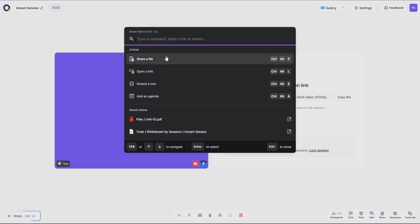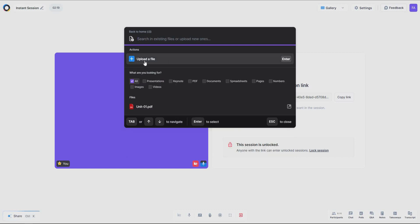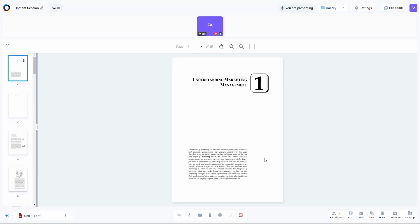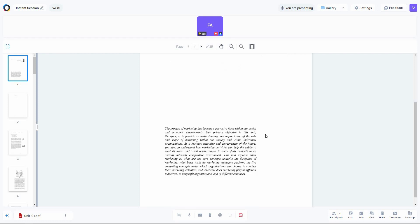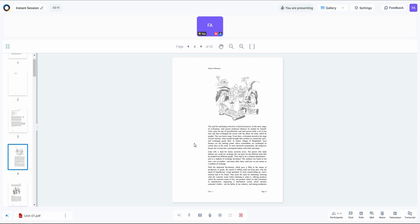Clicking 'Share Now' lets you share a lot of things in your meeting: you can share a file, open a link, embed it, or add an agenda. Let's try sharing a file — you can search for existing files or upload a new one. You can share many file types such as presentations, Keynote, PDFs, and documents. I've already uploaded a PDF presentation about marketing, so let's open it and click confirm. Now you can zoom in and share this presentation with your meeting members, navigating through different slides.